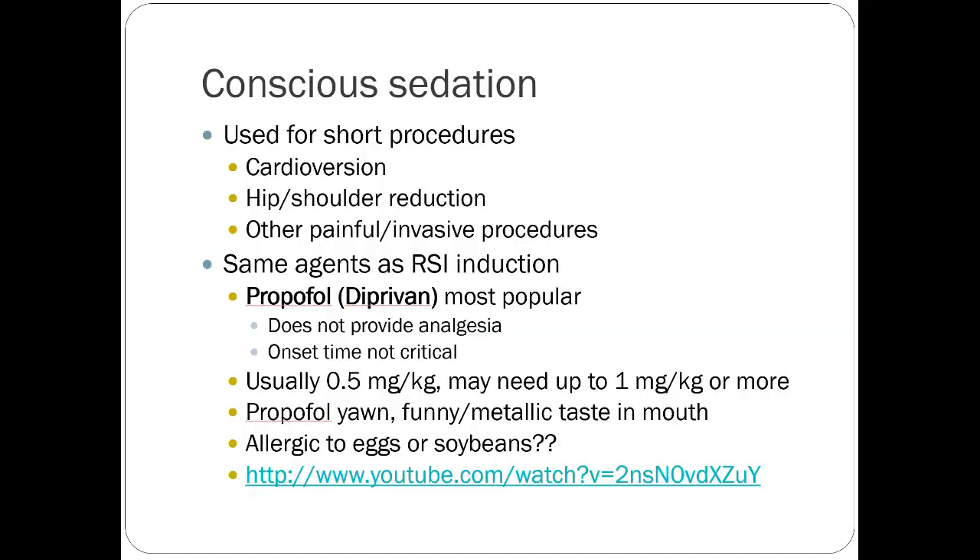Conscious sedation is essentially like induction for RSI, but we're usually using propofol because it isn't generally emergent. It's used for things like cardioversions, hip and shoulder reductions, or any other painful or invasive procedure — like a laceration repair on a child who's moving around a lot. The basic idea is you're sedating the patient, causing some amnesia, and possibly giving analgesic relief, though that's not always necessary. You want a short-acting sedative but don't want the patient paralyzed — you want them to be able to breathe, just not remember what happened.